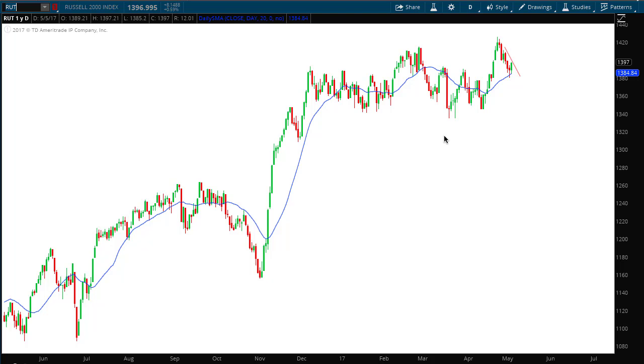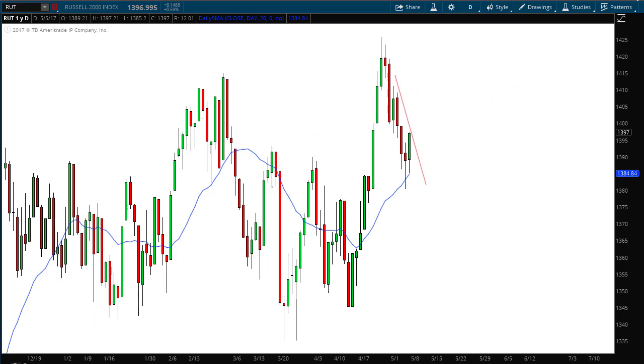Hello investors and traders, and welcome to the weekly market report with the Market Guys. I'm AJ Monti. This is a one-year daily candle chart of the Russell 2000 index, ticker symbol RUT, and I've left my lines on the chart from last week's report so you can see exactly how the forecast worked out.